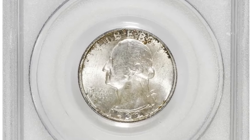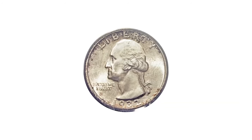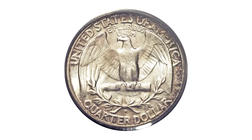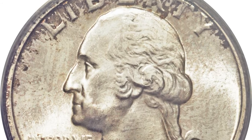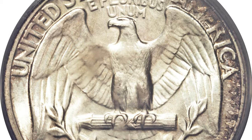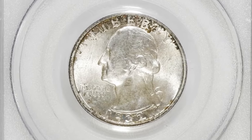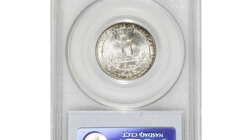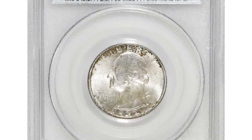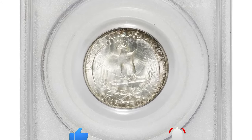Lastly, we turn our attention to the 1932 D Washington quarter. Originally, over 436,000 quarters were minted at the Denver Mint in 1932, a quantity thought sufficient to prevent speculative hoarding. Yet as coin collecting surged in popularity a generation later, the 1932 D quarters became highly coveted, leading to rapid price increases and hoarding. While many entered circulation around 1934 when Denver resumed production, mint state examples remain scarce and gems are quite rare. This particular MS65 CAC-approved quarter sold for $13,800, underscoring its rarity and desirability among collectors. Share your thoughts or your own finds, and stay tuned for more fascinating numismatic explorations in future episodes.